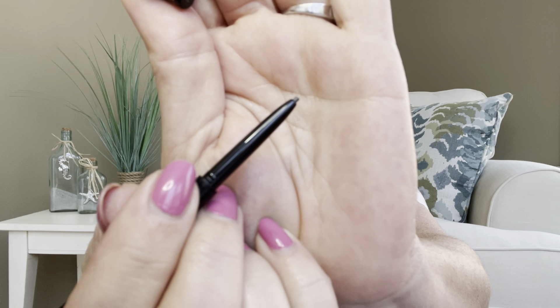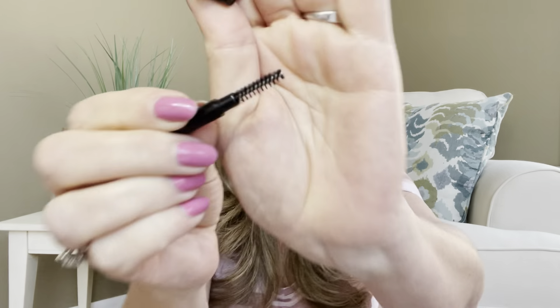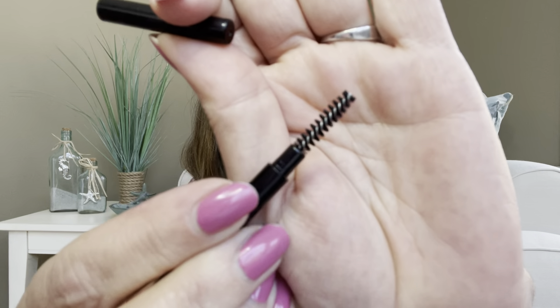If you pop off one end, you get your pencil right there. And then if you pop off the other end, it has this adorable little spoolie. I love little spoolies — I just think they're so cute.